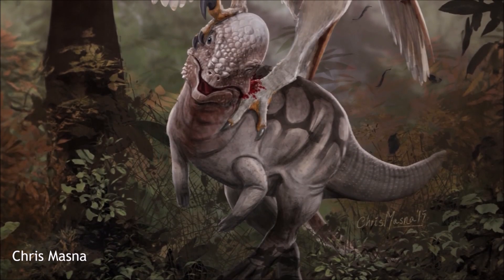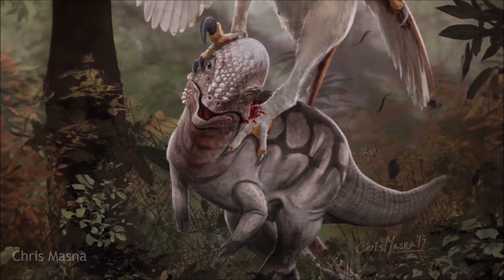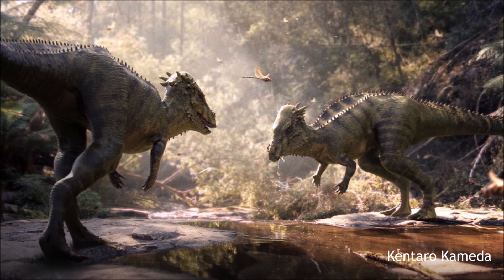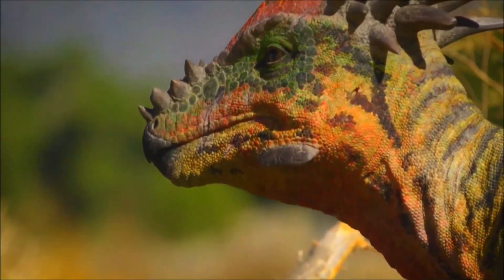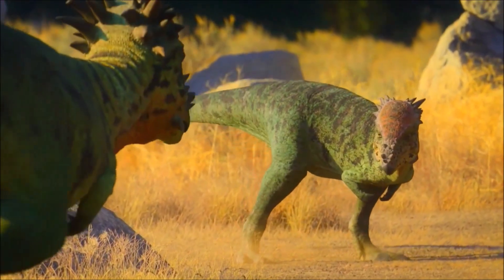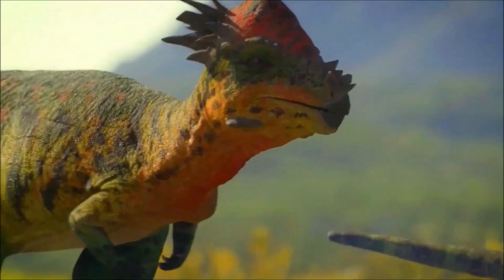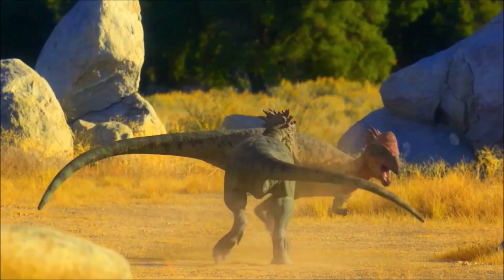Pachycephalosaurus was one of the largest of its kind, reaching lengths of around 4.5 meters, and was characterized by a large bony dome head surrounded by small blunt spikes. Recent discoveries of juvenile Pachycephalosaurus skulls confirmed a hypothesis proposed a few years earlier: these dinosaurs changed appearance drastically as they grew up, and younger individuals had been mistaken for separate species. They started off with domeless flat heads bristling with long spikes, a form previously named Dracorex, then as they matured their domes began to grow, previously called Stygimoloch, and by full maturity they had big domes with the spikes shrunk down to smaller, stubbier knobs.